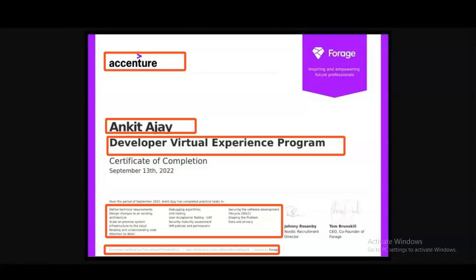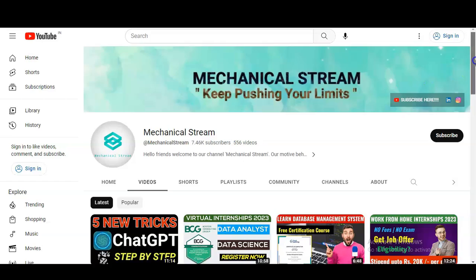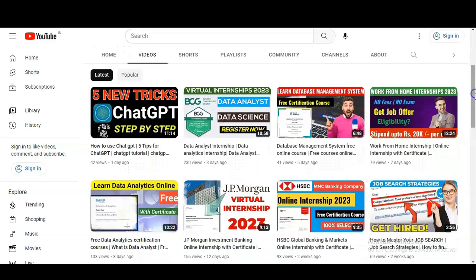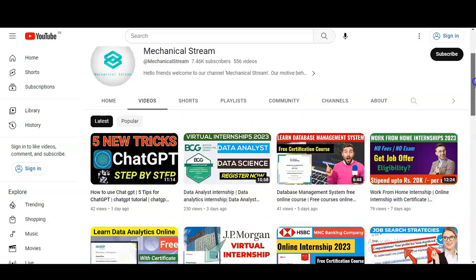You can share this certificate on your LinkedIn profile and also mention it in your resume so your candidature becomes stronger. Before checking how to register — if you haven't subscribed to our channel Mechanical Stream yet, please subscribe. We are making free certification courses, internship opportunities, and interview tips. Please also share this video with your friends, network, and colleagues.